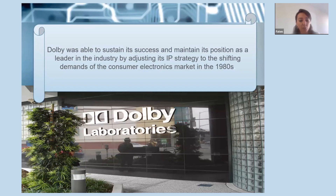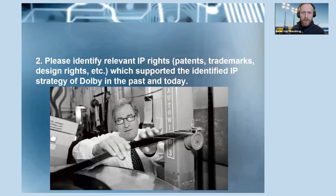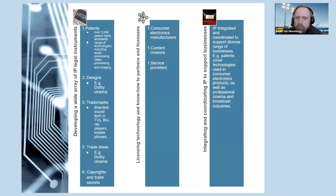Now Evan will present the second part. The next question was to identify relevant IP rights which support the identified IP strategy of Dolby in the past and today. On the next few slides, we will first have a quick look at the different types of IP rights and also at some IP-related strategies, before moving on to real-life examples. We came up with six pillars in total — three on this slide and three on the next one.